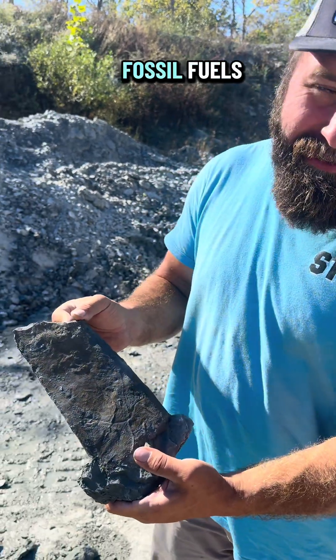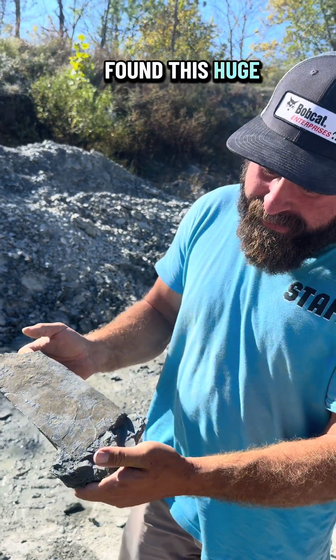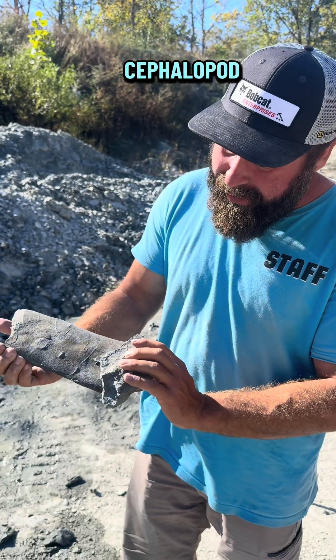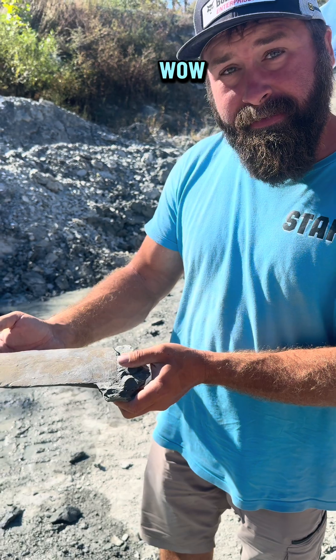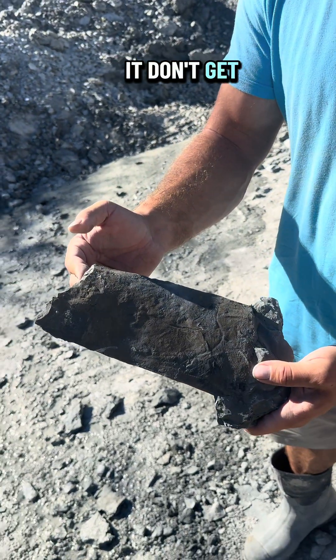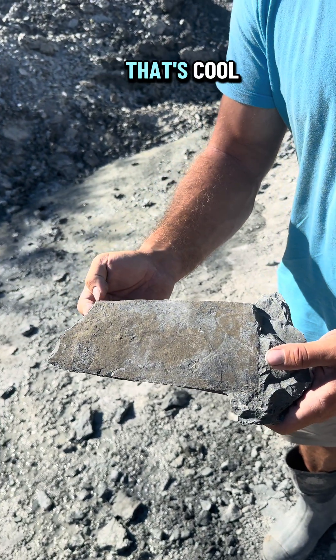I'm Jake with Flat Run Fossils and one of our guests just found this huge piece of a cephalopod, and it's actually got pyrite dust on the outer edge of it. Wow, it's absolutely huge. It don't get better than that.